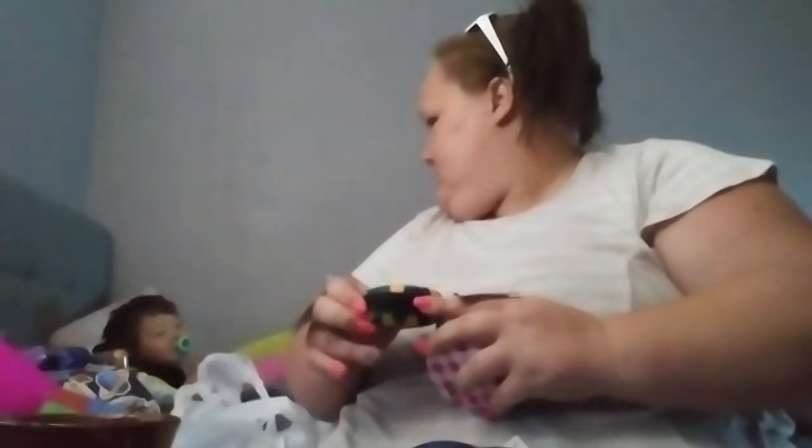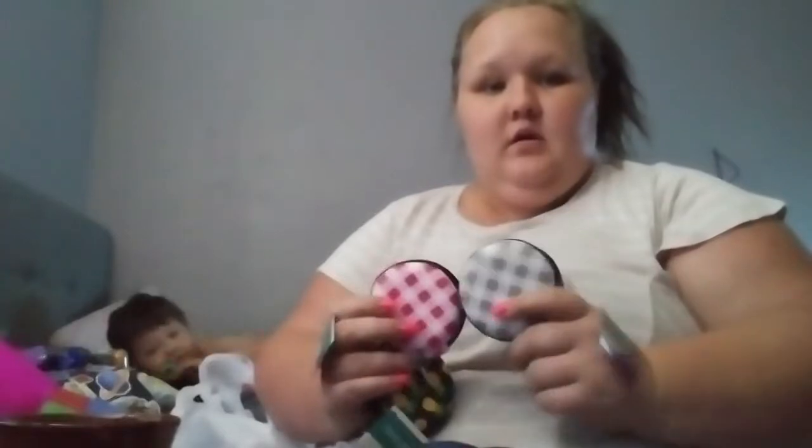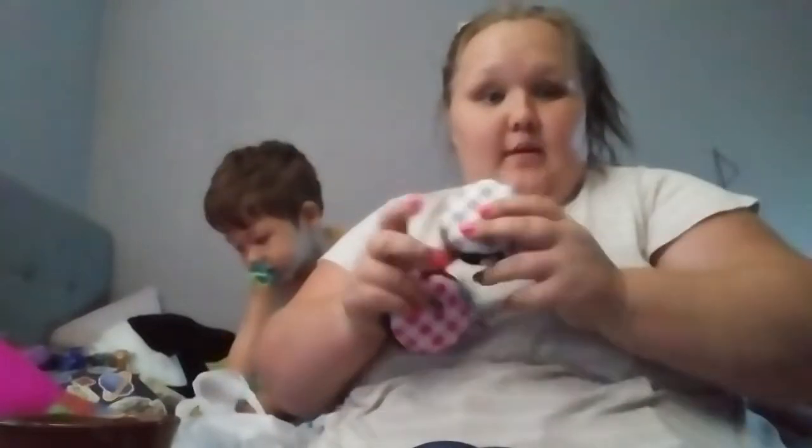I got three of these little tech organizer cases. The pineapple one is Jameson's — he's going to put his tablet charger in it. One is for me and one is for my mom, for our phone chargers, earphones, and things like that, so it's all in one little case. There's a little pocket inside too.